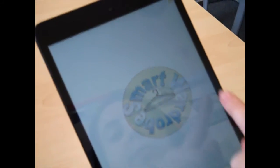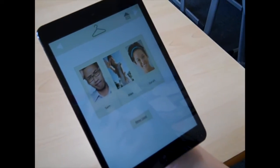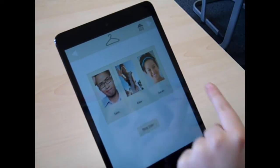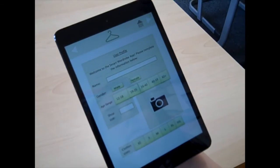Our app is the Smart Wardrobe. As you can see, the app can be used by many different people. To create a new user, all you have to do is select 'Create New User'.